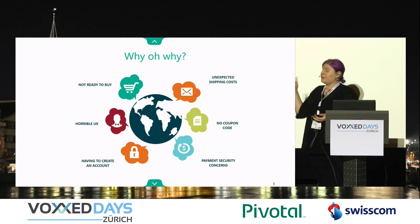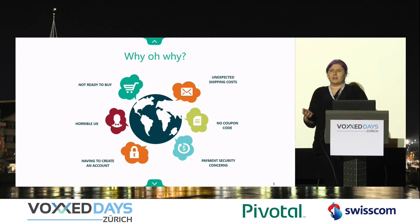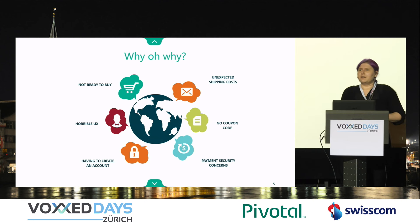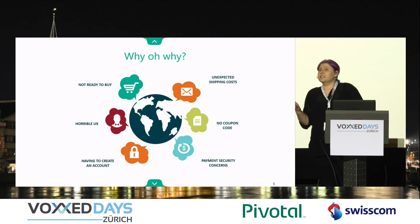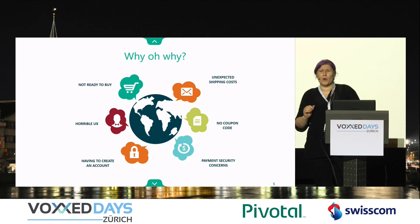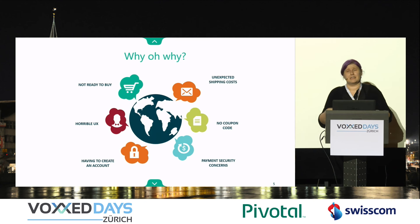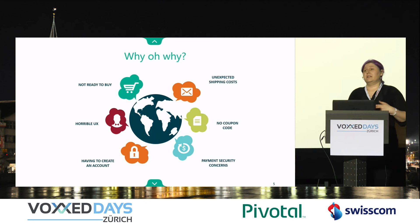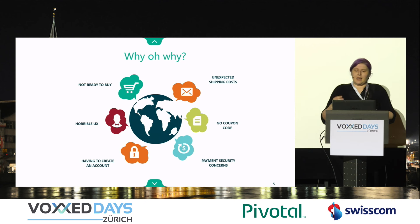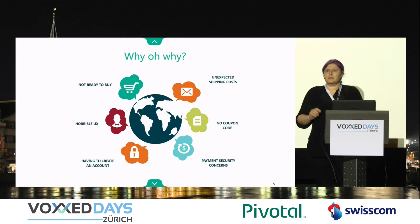Why are people giving up? Maybe they're not ready to buy. Maybe there is no coupon. Or sometimes you put something in the cart and figure out the shipping is almost as much as the product you're trying to buy. Or sometimes the UX is just so horrible you don't feel like making it through. Sometimes you have to create an account just to buy one thing, and they force you to spend an extra five to ten minutes. Another big one is payment security concerns — if you don't have the little security signs, it scares people.